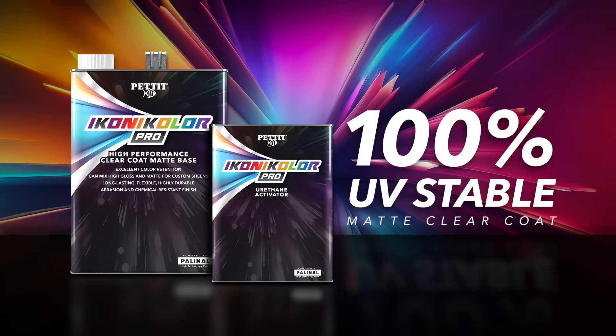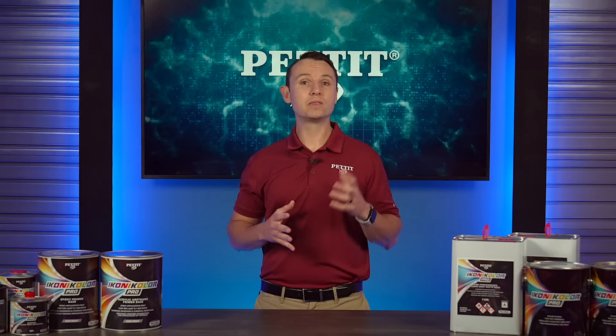Our 1K water-based transition coat allows a professional 2K product to be applied over a single component that dries in just 5 minutes, saving thousands of dollars in stripping costs. We also offer a matte clear coat that is 100% UV-stable, unlike any other matte clear coat in the industry.